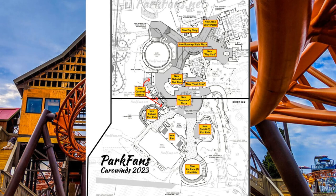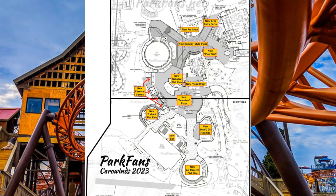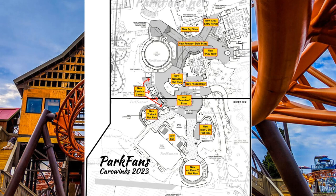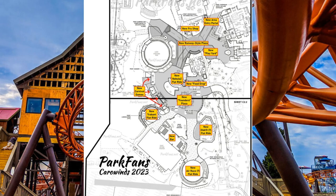The Zamperla Nebulas is called out by name in the plans. It'll be located next to both Southern Star and the bumper cars, which are both slated to remain. On the Park Fans link you can see different versions and videos of these attractions, and you can always look on social media to see more videos of what these flat rides do.